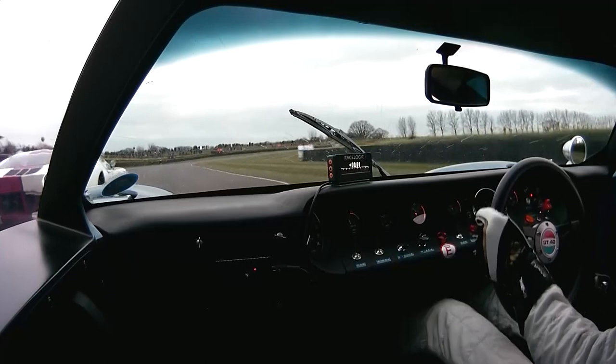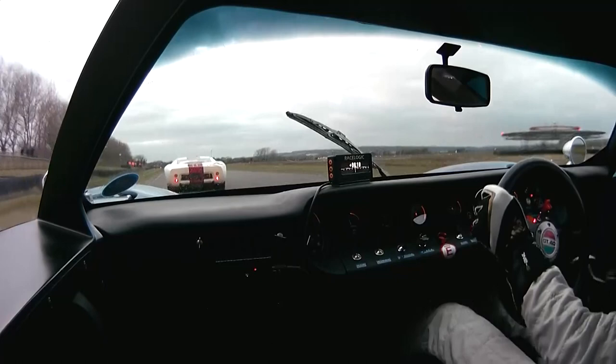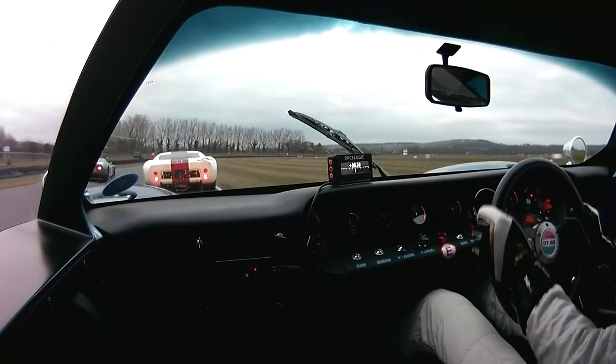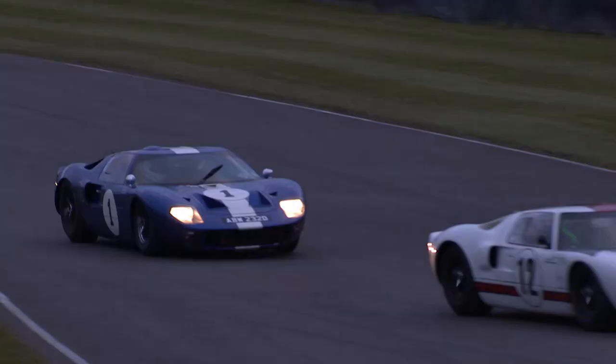This is fantastic, two of the top drivers in historic racing out there. Equally adept, Phil Keane is currently in modern GTs as well. Steve Soper lapping quicker than anybody above him.